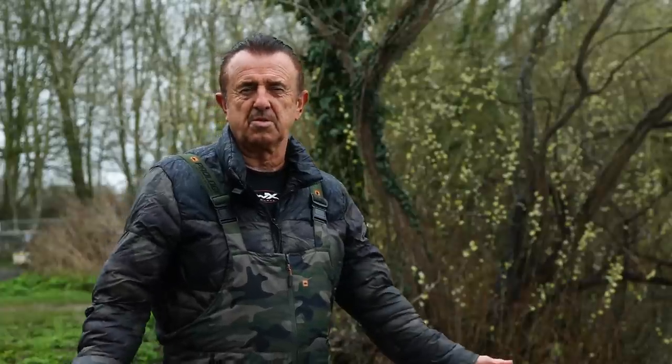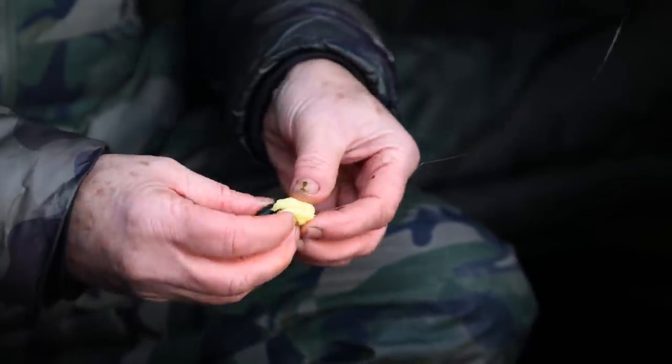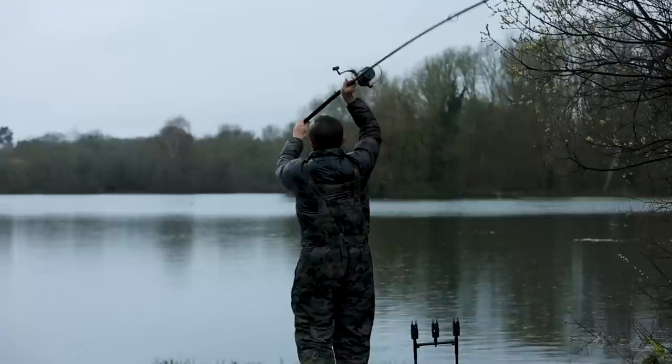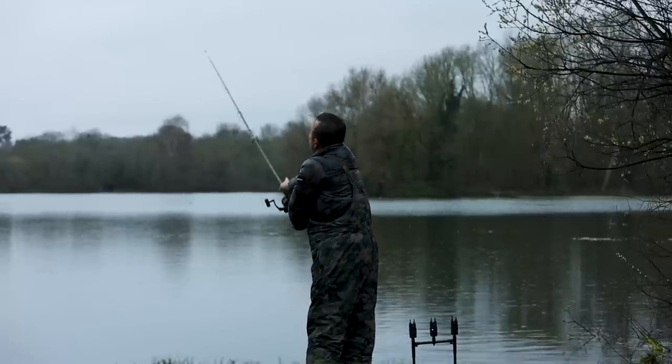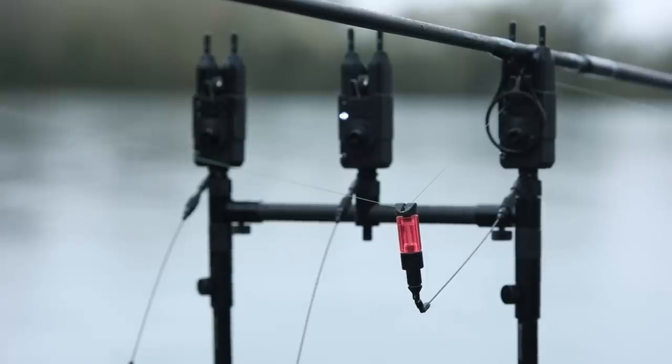The obvious thing to do is start on zigs because last time I was here zigs seemed to rule the roost - a typical early spring thing. A lot of fish are up in the upper layers. I tried fishing on the bottom last time and just had 10s, so it told me the carp weren't actually feeding on the bottom. So zigs was the starting point. It's about six feet deep where I'm fishing, so I put one at five foot, one at four, and one at two and three quarters.